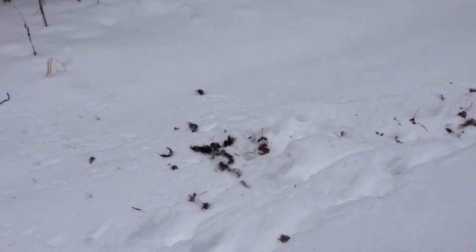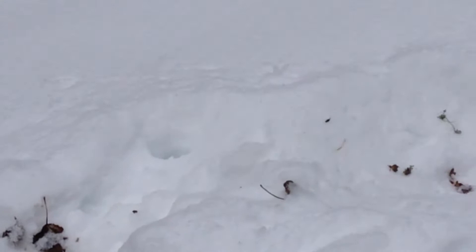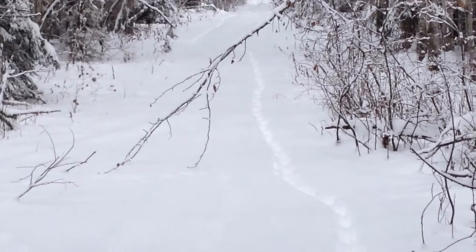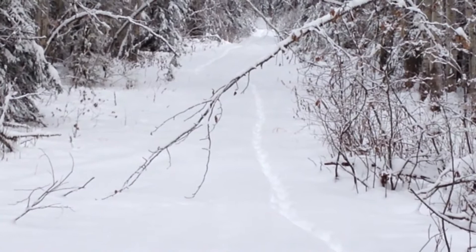Looks like the wolves have been eating on moose there — see if we can zoom up for you. Some moose hair there. It looks like there's three or four in here, they're all trailing the same track, but once in a while they branch off. Got to figure out a game plan for where to pinch these guys off.